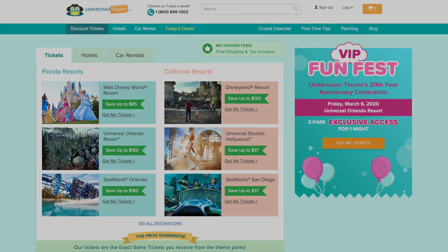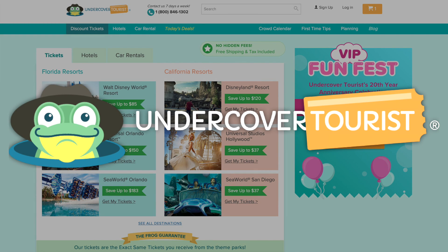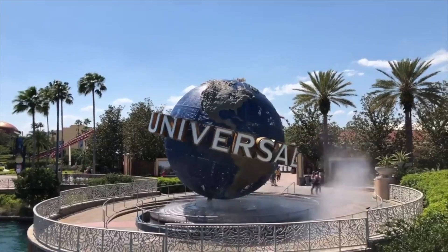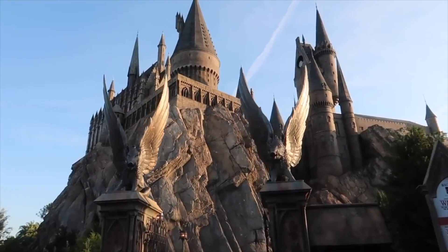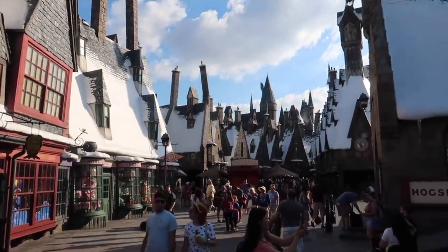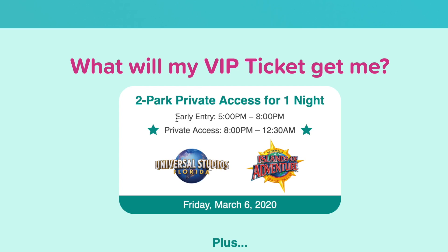Before we start with the unboxing, this video is sponsored by Undercover Tourist. Undercover Tourist have given you and me an opportunity — they have literally rented out all of Universal Studios in Orlando, Florida, which is home to the Wizarding World of Harry Potter. You'll have unlimited access to both Universal Studios and Islands of Adventure theme parks after the parks close. They allow you to go in before the park closes, and then the private event starts at 8 p.m.